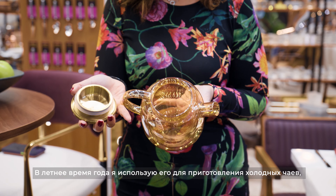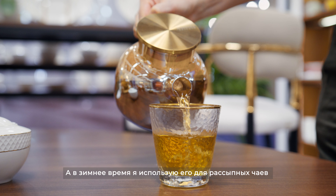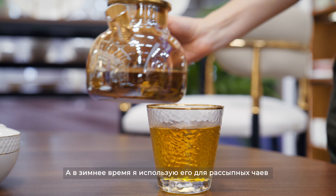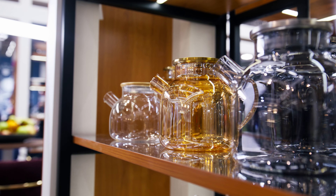Hi, my name is Zoya and my favorite Wilmex product is the Thermo Glass Teapot. In the summertime I use it for iced teas and entertaining outside, and in the wintertime I use it for flowering teas or loose teas as well. It's just an amazing product that I continue to use day after day.